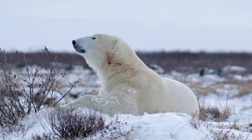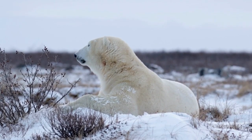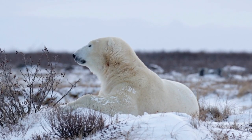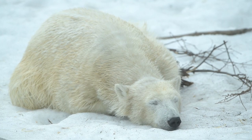Polar bears are solitary animals, except during the mating season and when a mother is caring for her cubs. They have a vast home range and are well adapted to the Arctic's harsh climate, including the ability to withstand extremely low temperatures and endure long periods without food.